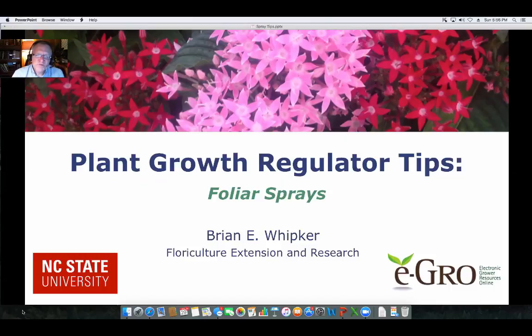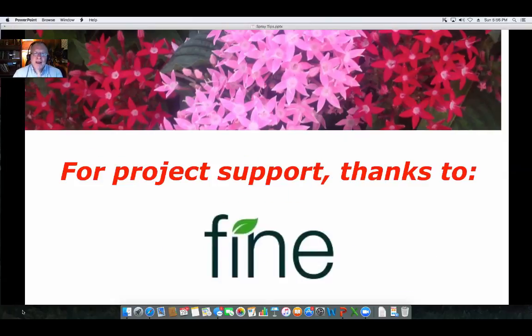Hello, I'm Brian Whipker, Extension Floriculturalist at NC State University. In this PGR Plant Tips video, we're going to specifically look at foliar sprays. I'd like to first start off by thanking Fine Americas for supporting the production of this video.